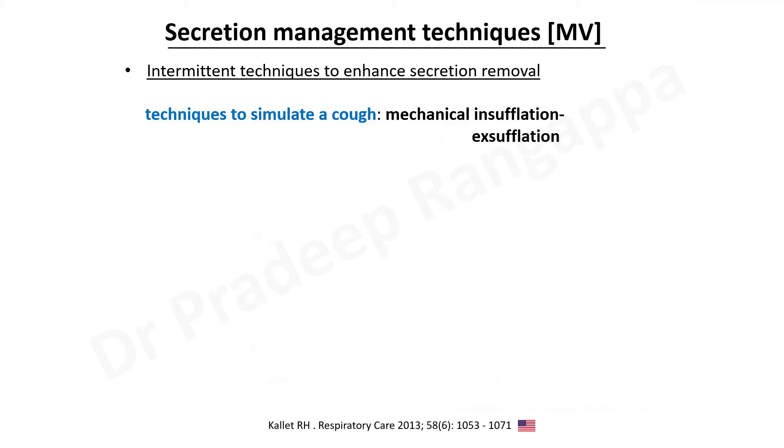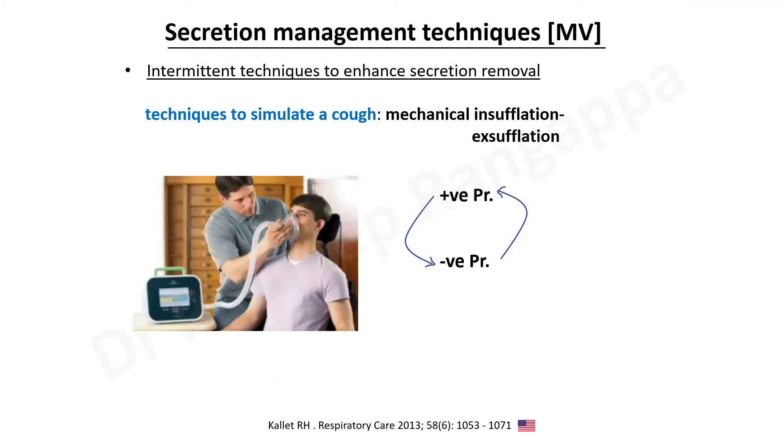Post-extubation, certain instruments have been used to effectively clear secretions. One device is the mechanical insufflation and exsufflation device, which is commercially available. You provide a large negative pressure followed by a positive pressure in a cyclical wave — a negative pressure of 30 to 40 centimeters of water, then suddenly switching to positive pressure. That pressure differential helps in clearing mucus secretions very effectively. A study using this device thrice a day for eight days showed it minimized the risk of re-intubation.